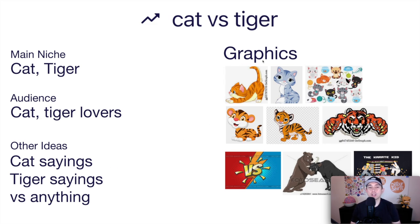For graphics you can use different cats — cute cats or other styles — or a tiger. You could do a cat on one side and a tiger on the other, show them fighting, or use a versus graphic like a Mortal Combat style layout with one animal on each side. Think of different ways you can do a cat versus a tiger and hopefully these graphic ideas are helpful for you.